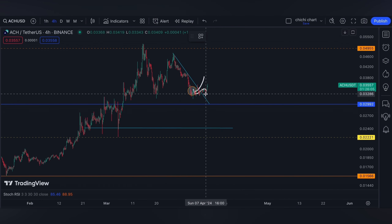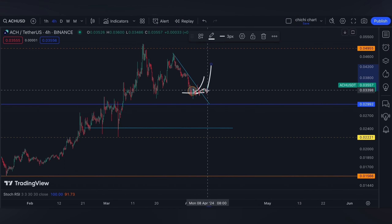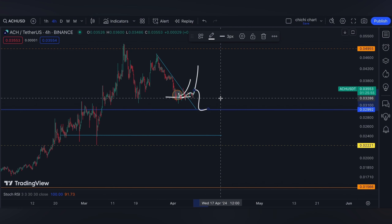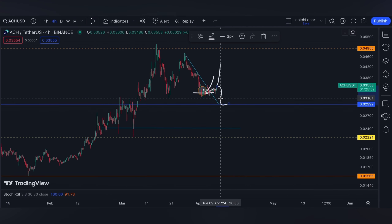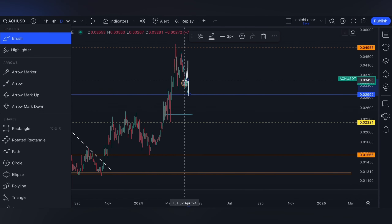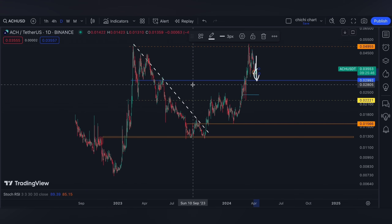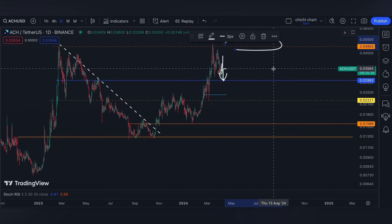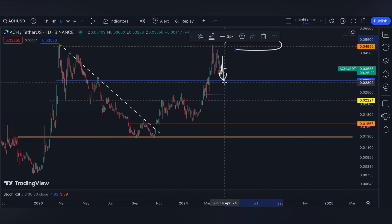Whether it will have its confirmation at this support now or will it come back to test the blue line, it doesn't actually matter. What matters is it will have its pullback on this level to go ahead and test this previous resistance at 0.4955.